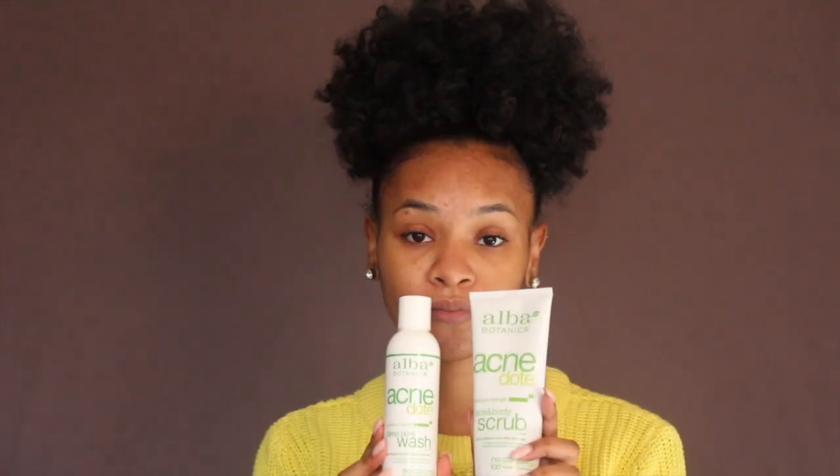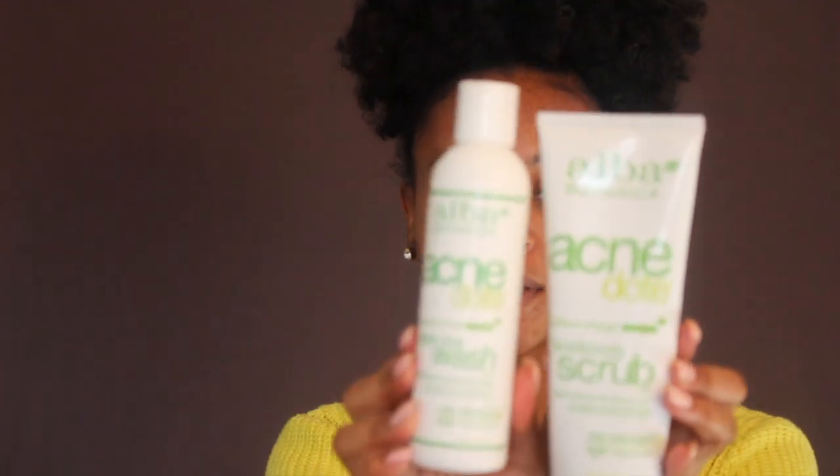Starting off with my face — I will be doing an acne update video, so stay tuned for that. These are the products I use to wash my face. I went through a variety of different natural product lines trying to figure out what would work for my skin, and I found a winner: the Alba Botanica Acnedote line.